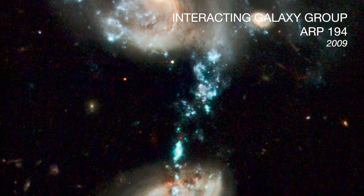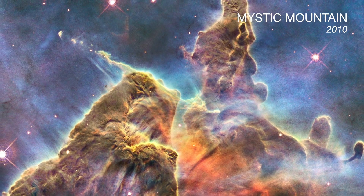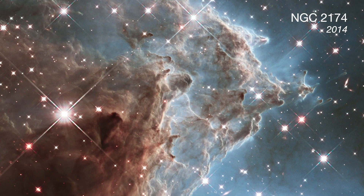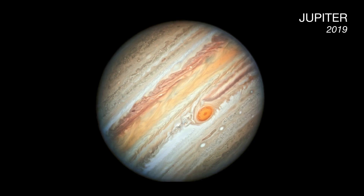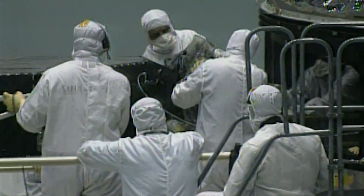Without it, the Hubble Space Telescope — and NASA for that reason — might not be where it is today, over 30 years later. Thanks to the Hubble Space Telescope and the team behind servicing mission one, we can now behold these amazing astronomical encounters.